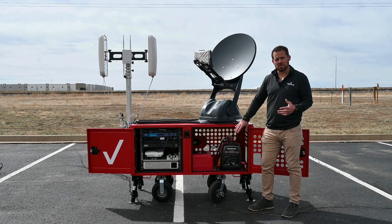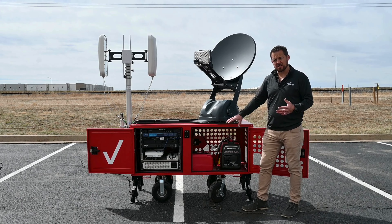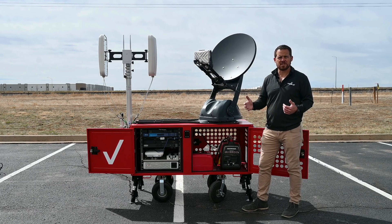It is powered using a Honda 2000 watt generator with a six gallon auxiliary fuel tank, capable of a multi-day run time.